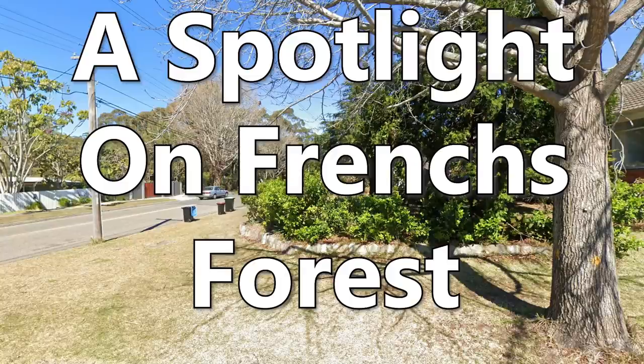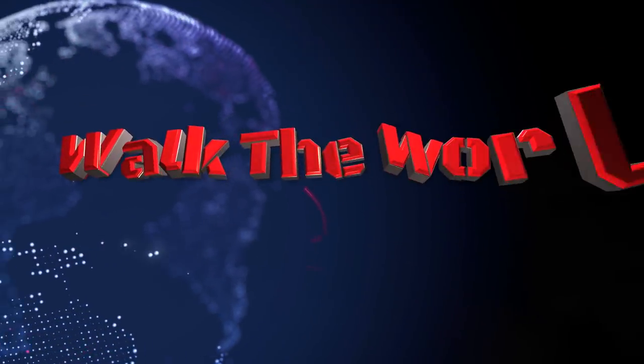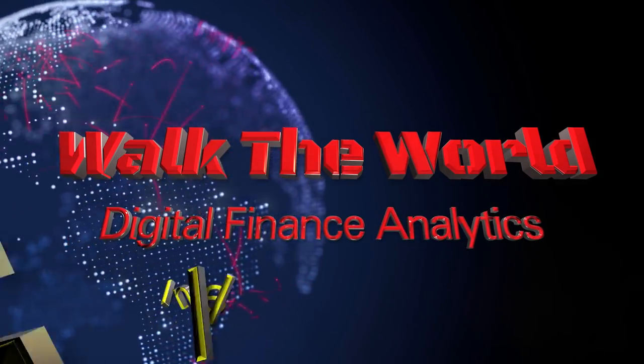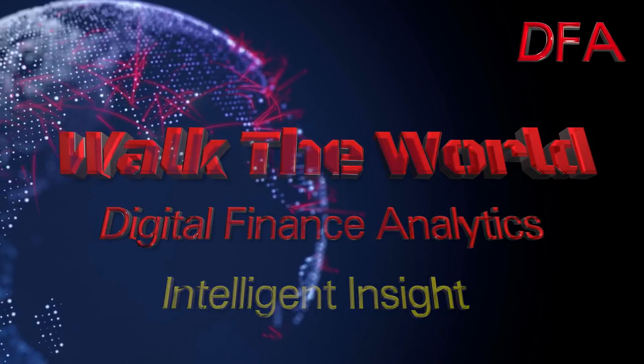Today a spotlight on Frenchs Forest. Hello again, it's Martin North from Digital Finance Analytics. Welcome to this post covering finance and property news with a distinctively Australian flavour. Today I'm going to take you through my analysis of Frenchs Forest — a postcode north of Sydney's CBD. It's quite green and leafy, but also an area under considerable transformation at the moment, so there are some quite interesting dynamics to look at.